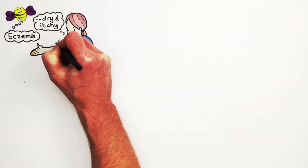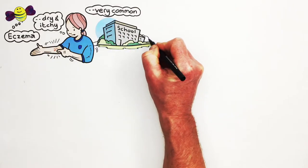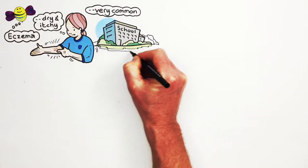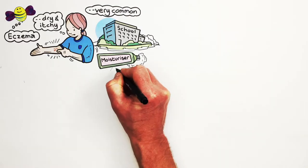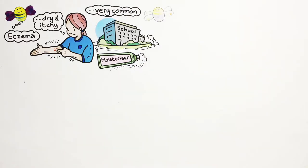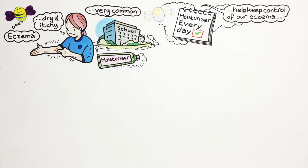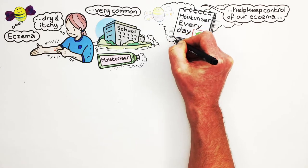Eczema is a dry and itchy skin condition. It is very common. Many children in my school have it, and most use cream from their doctors to help with the dryness and itching. We put moisturisers on our skin every day to help keep control of our eczema.